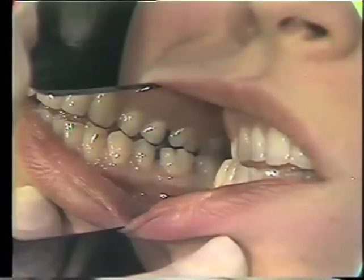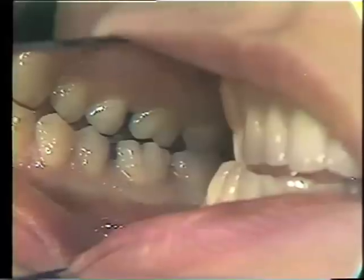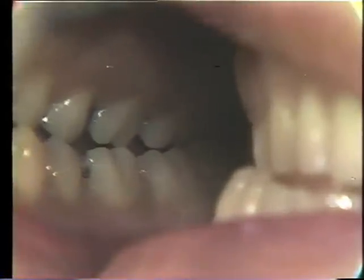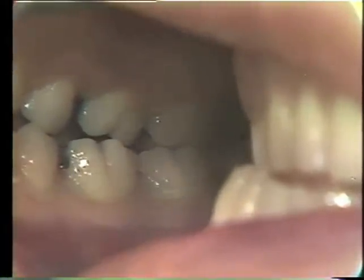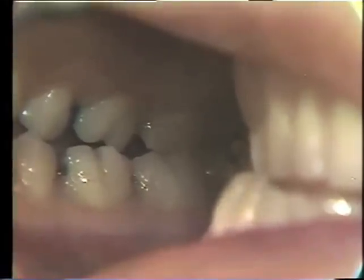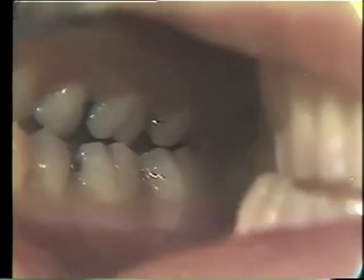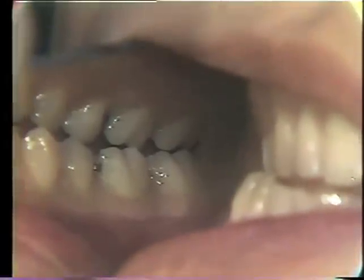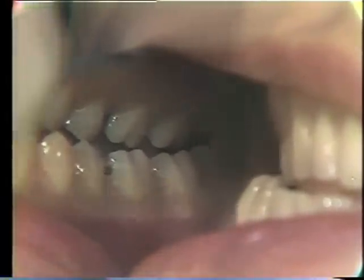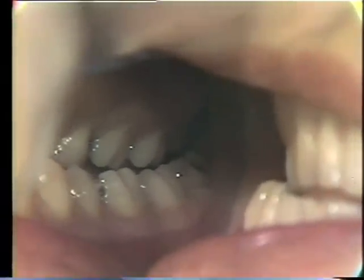Hold it. We can see at this point that her posterior teeth are making contact. Notice the facet of wear on the distal buccal cusp — the distal cusp of the first molar. There is still contact when she goes further lateral, and then we lose contact in the very posterior teeth.